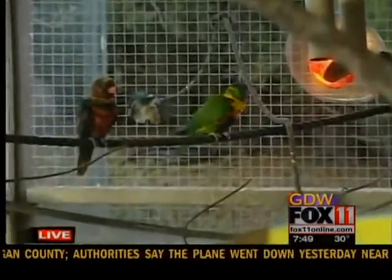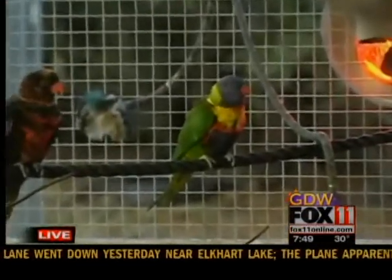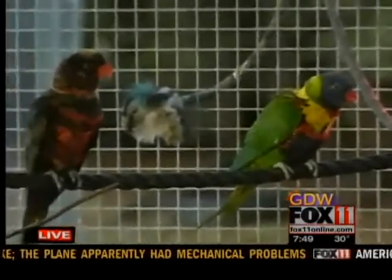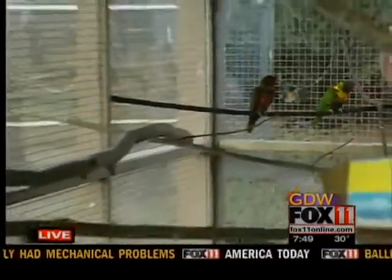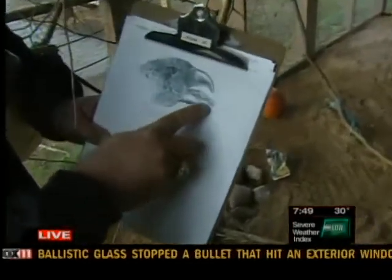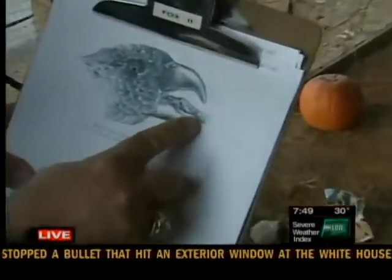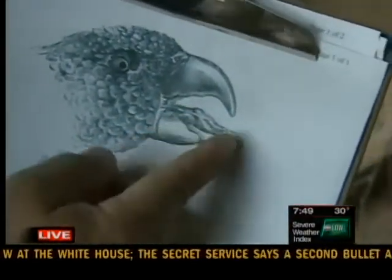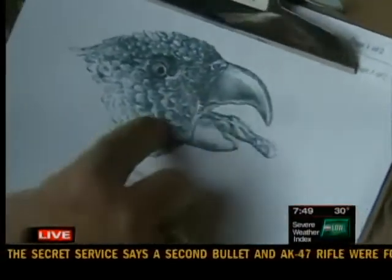These guys eat pollen and nectar. That's what they feed on. And they have a brush-like tongue. I got a picture of this, just so you can see the adaptation. Here's what their tongue looks like. You can see on the end there's like a little brush-like part of the tongue, and this can actually fold when they're not using it — they fold it up and put it back in.